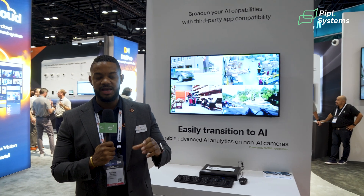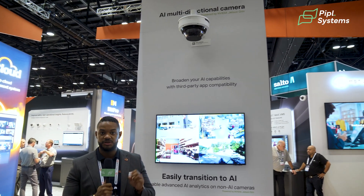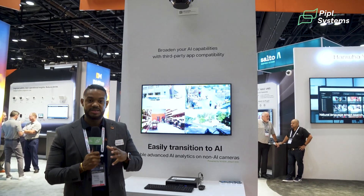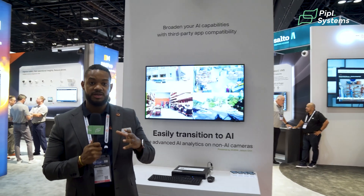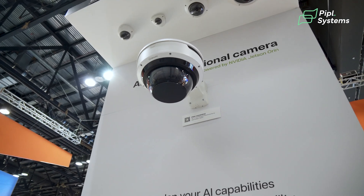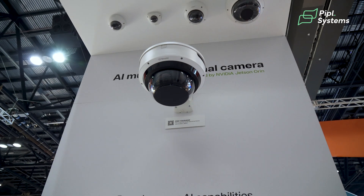You'll be able to get eight megapixels out of each individual sensor. Because of our existing architecture, this camera also offers the ability to use our existing Wise AI solutions for object detection, object classification, analytics, perimeter detection, and more.